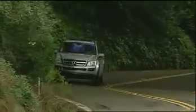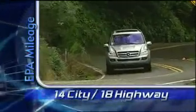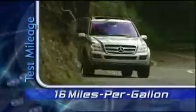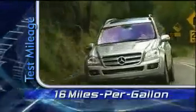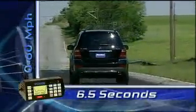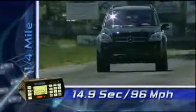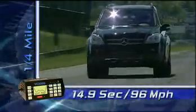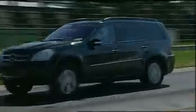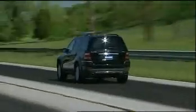But all that power only earns a 14-city, 18-highway EPA fuel mileage rating, which translates into about 16 miles per premium gallon in everyday driving. There's plenty of reserve power, delivering a very spirited 0-to-60 time of 6.5 seconds and a quarter-mile time of 14.9 seconds at 96 miles per hour.